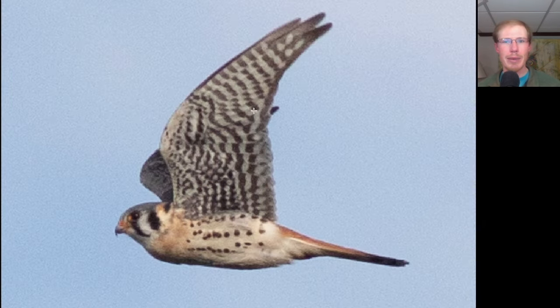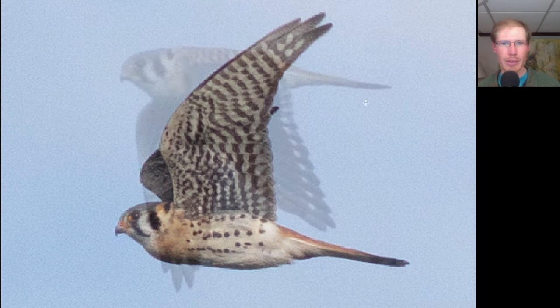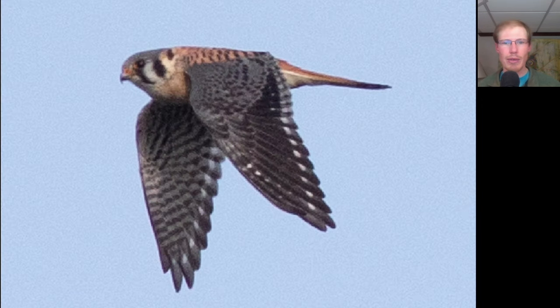Here we have a small raptor with very pointed wings, so we should be thinking falcon. Overall it's light underneath, so a small light-colored falcon is an American kestrel. On the down flap we see more of the coloration — the wings are blue and black and the back and tail of the bird are orange, making this a male American kestrel.